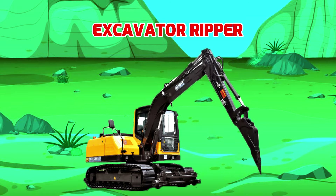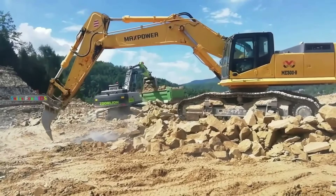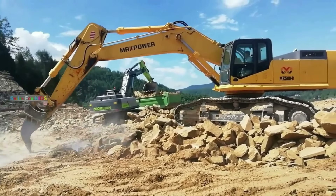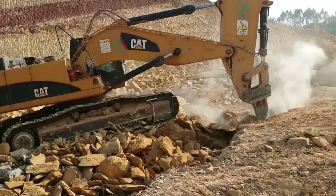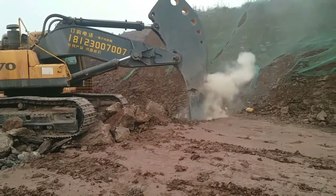Excavator Ripper - Máy xúc cần xẻ. Được thiết kế và sản xuất với nhiệm vụ tách nhỏ hay xẻ đôi những vật cứng như đá, mặt đường, bê tông. Máy xúc cần xẻ sở hữu nhiều công nghệ và trang bị vô cùng đặc biệt.